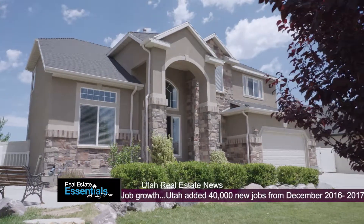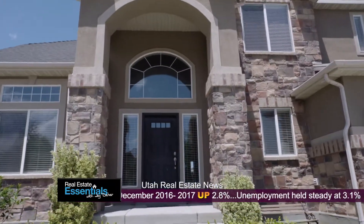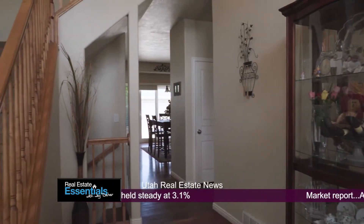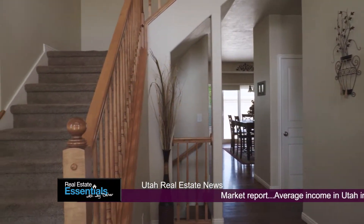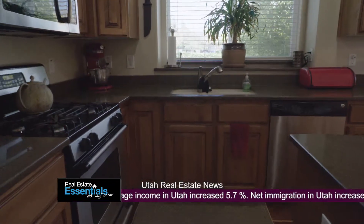They've got a huge beam in there, so if you want to support massive things like an engine — if you want to pull an engine out — you can do it. It's got heat in there and everything. You're getting a really nice neighborhood, right there in Riverton. Obviously, the house is beautiful. You're getting that five-car garage.